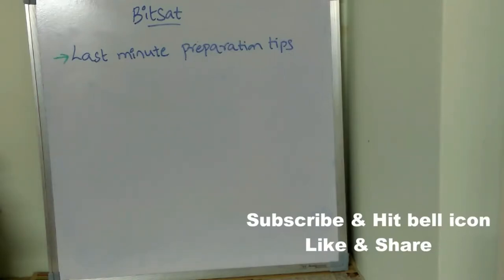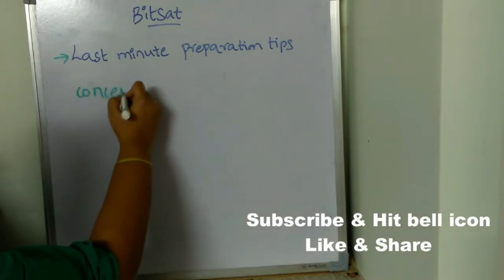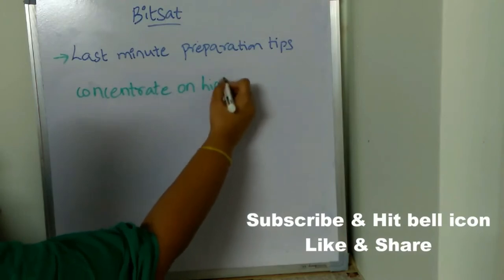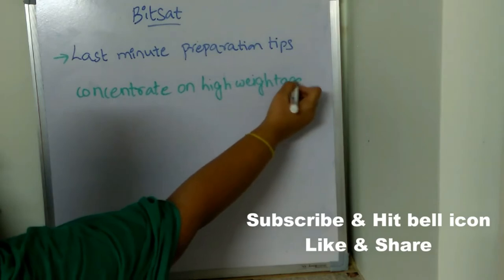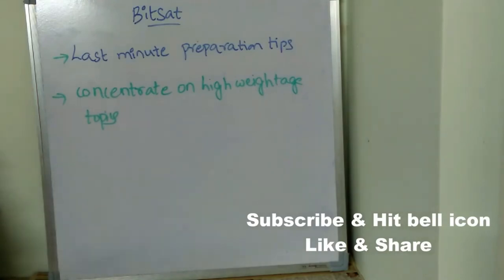The first important last-minute preparation tip for big set is to concentrate on high weightage topics. High weightage topics are the topics which have the most priority. Concentrate on those topics in order to get a very good score. In this video, I am also going to give you the high weightage topics.